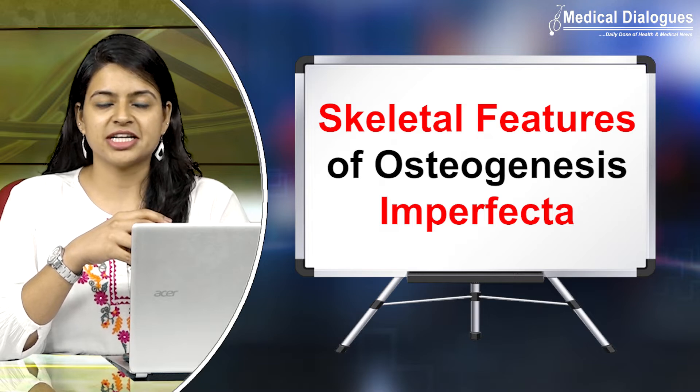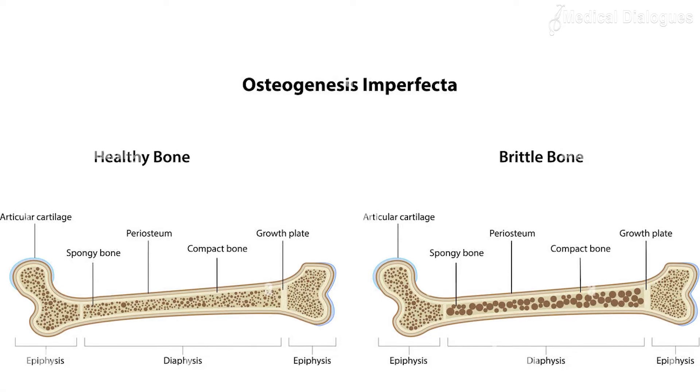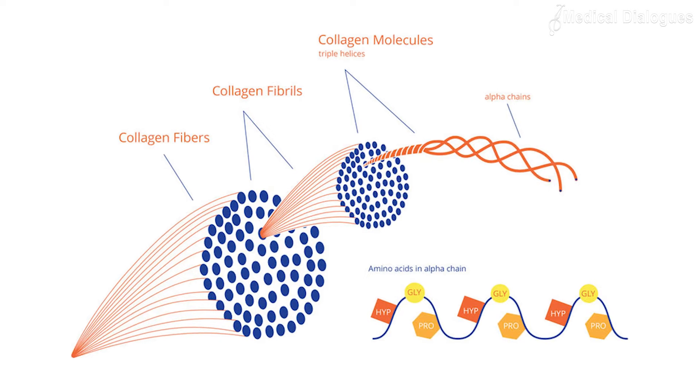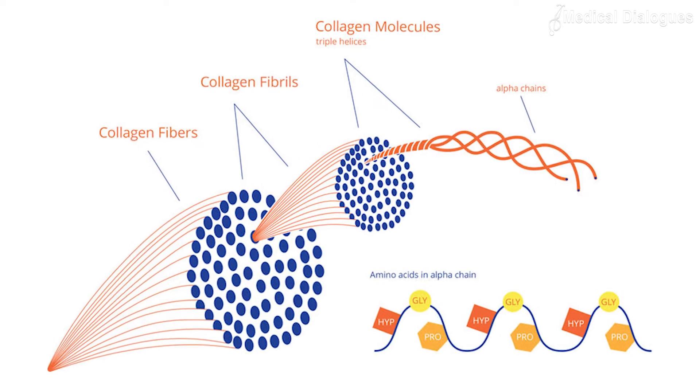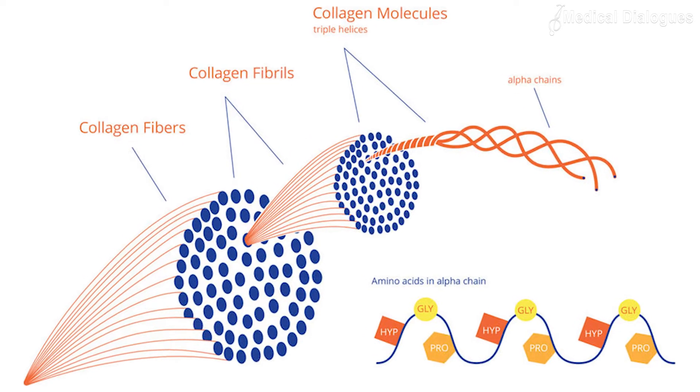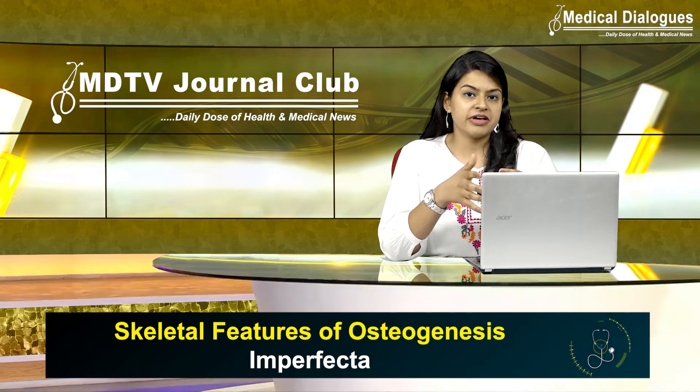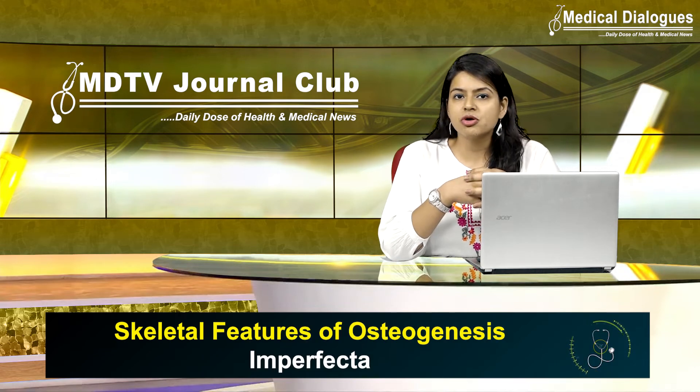Osteogenesis imperfecta is associated with multiple skeletal changes. Mutations in the alpha chain of the collagen molecule make the bone excessively fragile. Additionally, prolonged immobilization and muscle wasting often cause secondary bone loss.